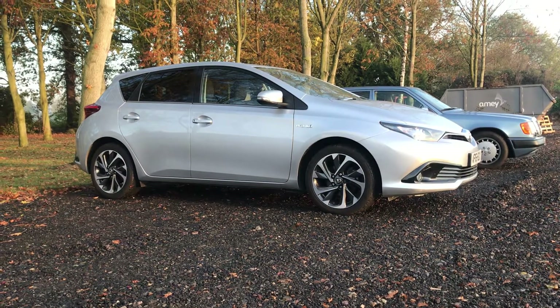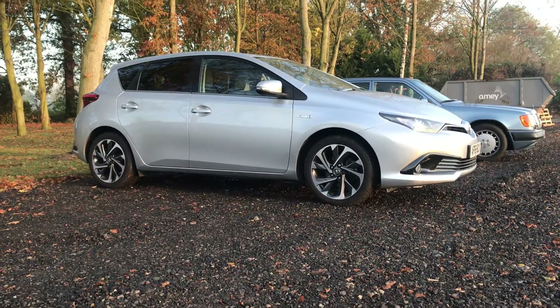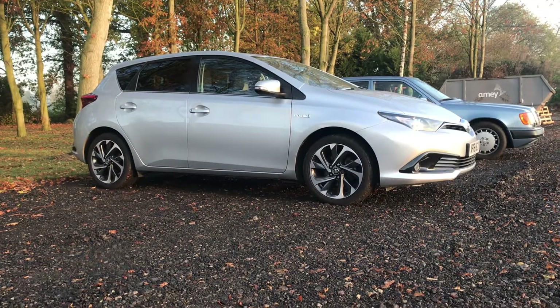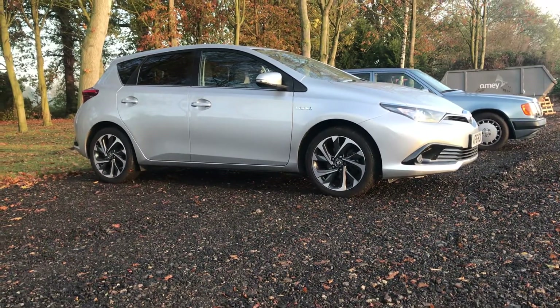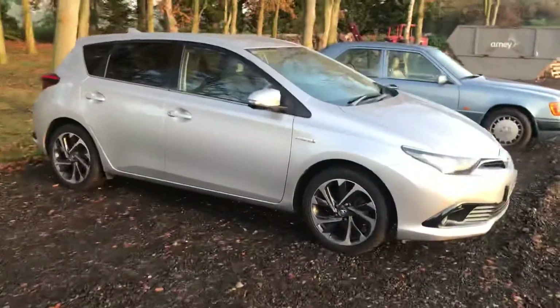Welcome to CBS Automotive. This is the Toyota Auris that we've been working on. What we've installed today is front and rear parking sensors. These are the Cobra flush fit sensors, which I'll show you now.